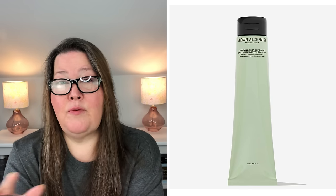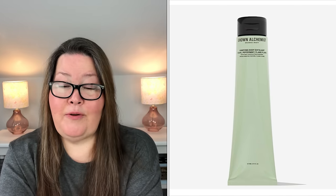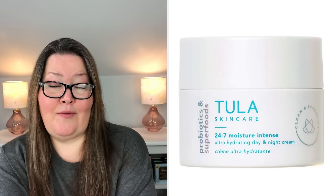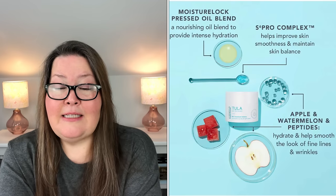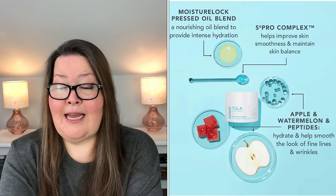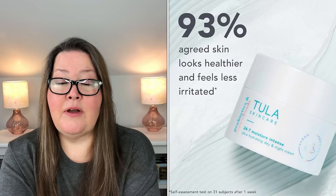The description I just read from the Grown Alchemist website is all from their actual site, and it is 5.75 ounces. The fourth new refill is the Tula Skin Care 24-7 Moisture Intense Ultra Hydrating Day and Night Cream. It has a $58 value and is $18.90 in refills, and it is U.S. and Canada only. This ultimate moisturizer delivers 24-7 hydration so you can feel your best any time of the day or night. The rich, non-greasy formula features the Moisture Lock pressed oil blend of camellia seed and argan oils, ensuring dry skin is never part of the equation. It is 1.48 ounces.